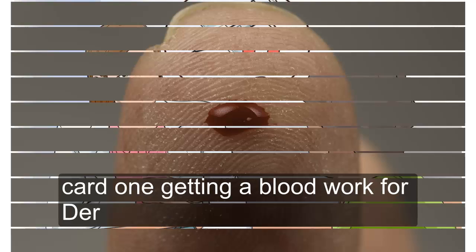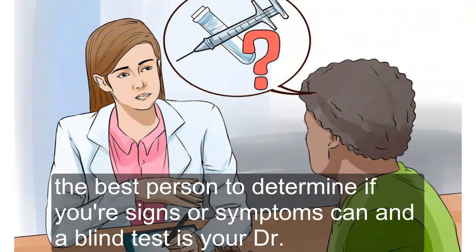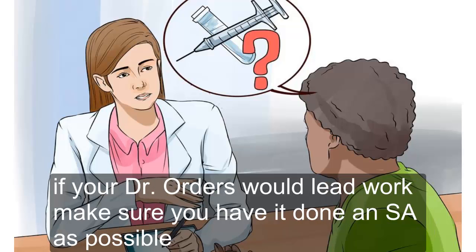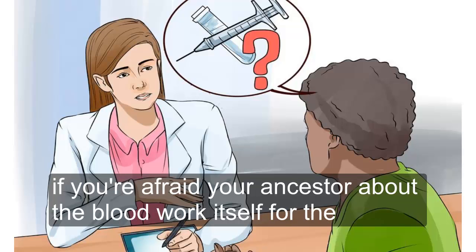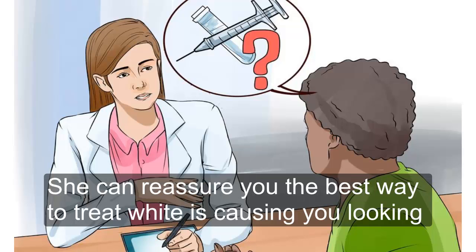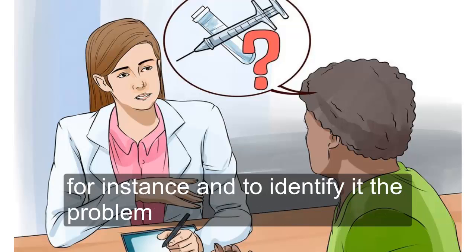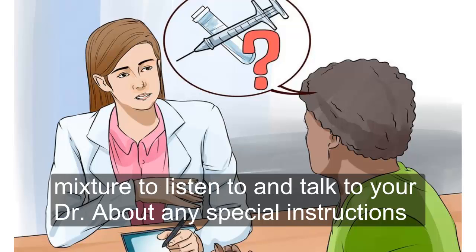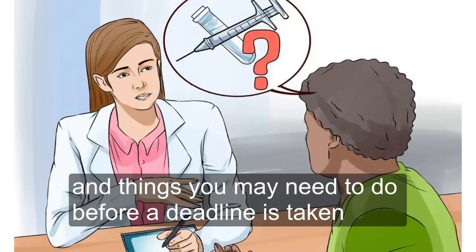Part one: getting a blood work order. One — talk to your doctor. The best person to determine if your signs or symptoms demand a blood test is your doctor. If you need one, she will prescribe it and provide you with a blood work order. If your doctor orders blood work, make sure you have it done as soon as possible. If you're afraid or anxious about the blood work itself or the potential results, talk to your doctor — she can reassure you. The results of your blood test can help you begin proper treatment. Make sure to listen to your doctor about any special instructions before the blood is taken.